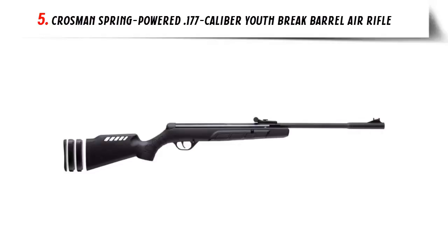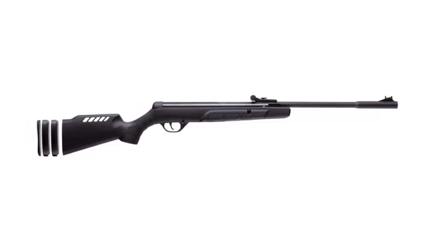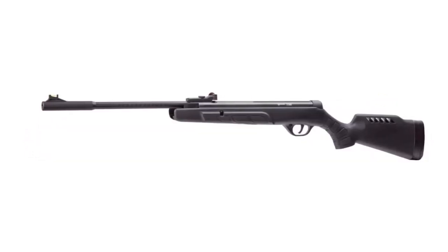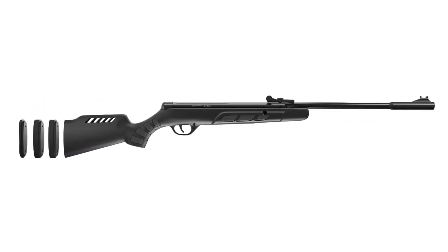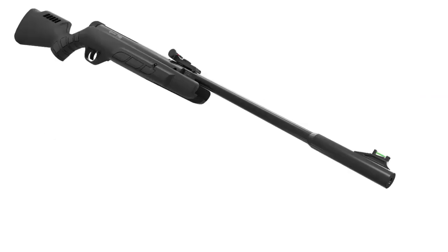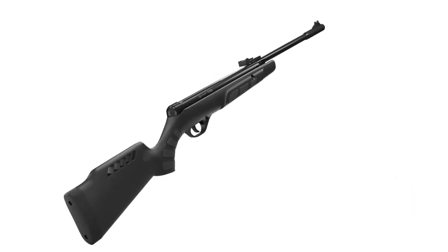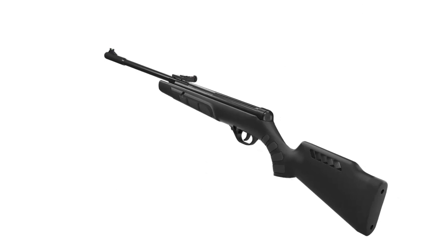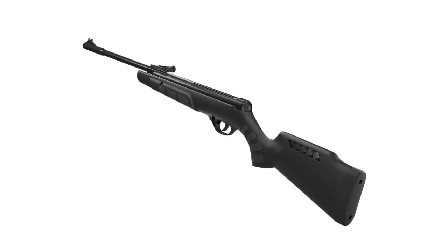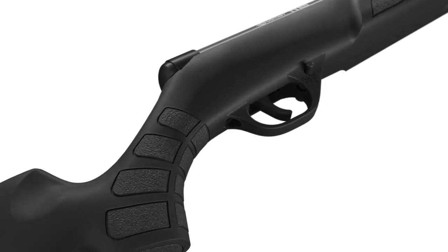Our list at number 5: Crosman Spring Powered .177 caliber Youth Brake Barrel Air Rifle. The Crosman Tyro Grow-With-Me Youth Brake Barrel Air Rifle is a perfect way to get youth interested in shooting sports. It is relatively easy to cock, requiring only 22 pounds of force. It is outfitted with spacers allowing for a change in length of pull from 12.2 to 13.7 inches, a corrosion-resistant over-molded rifled steel barrel, ambidextrous all-weather stock, and adjustable rear sight with fiber optic front sight. The small frame and lightweight cocking effort make it perfectly sized for younger or smaller shooters, and a dovetail mounting rail is also included.